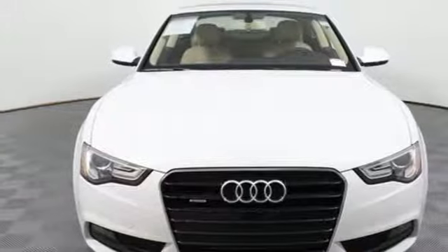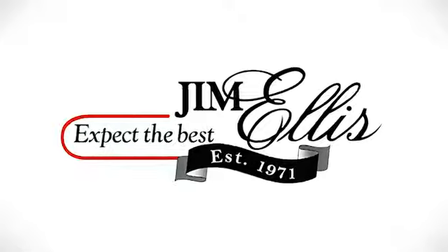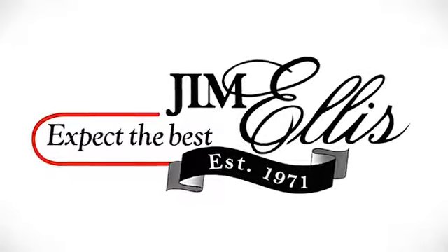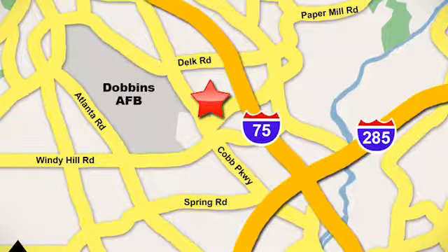Come in for a test drive today and make your mark with this A5. Contact Jim Ellis Audi of Marietta today, or stop on by. We're conveniently located near Dobbins Air Force on Cobb Parkway.